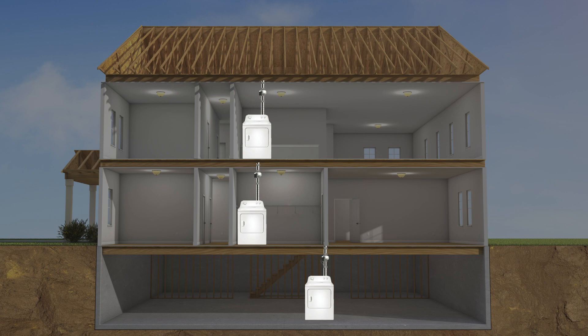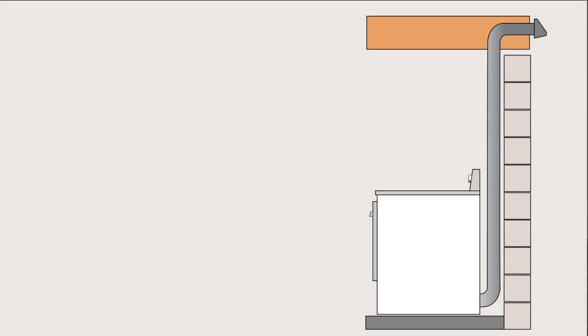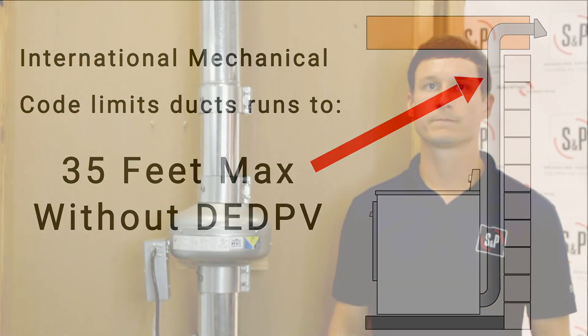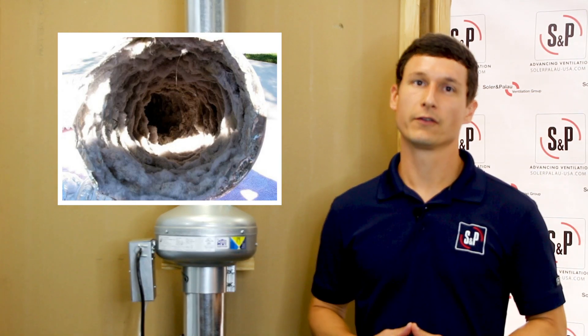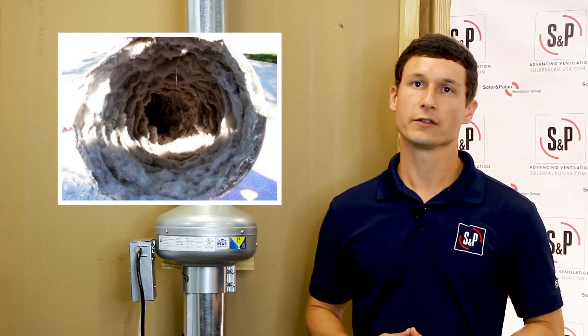This causes long and complex dryer duct runs, which the dryer alone cannot overcome in some situations. The International Mechanical Code limits duct runs to 35 feet or less unless an engineering judgment can be made allowing a longer run. Longer ductwork means longer drying times and more lint buildup, increasing the likelihood of a fire. High temperatures and lint buildup are serious safety concerns in the dryer system.